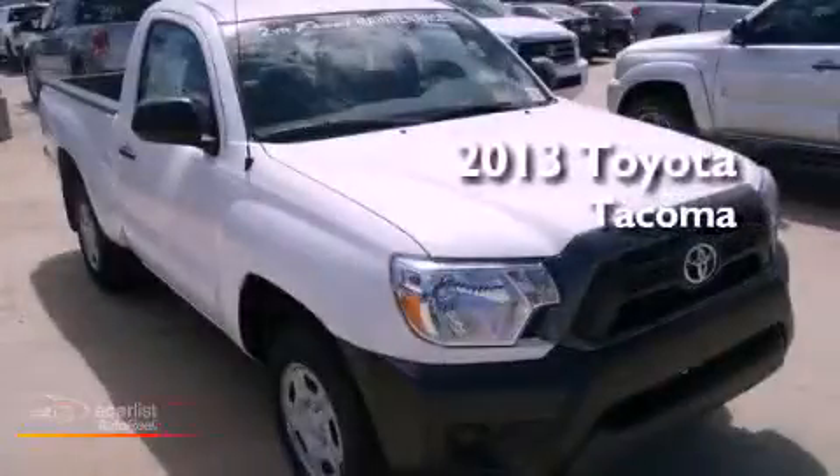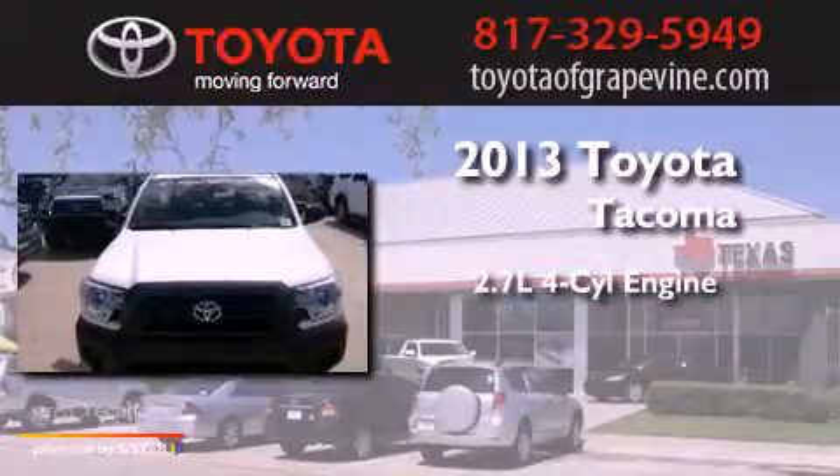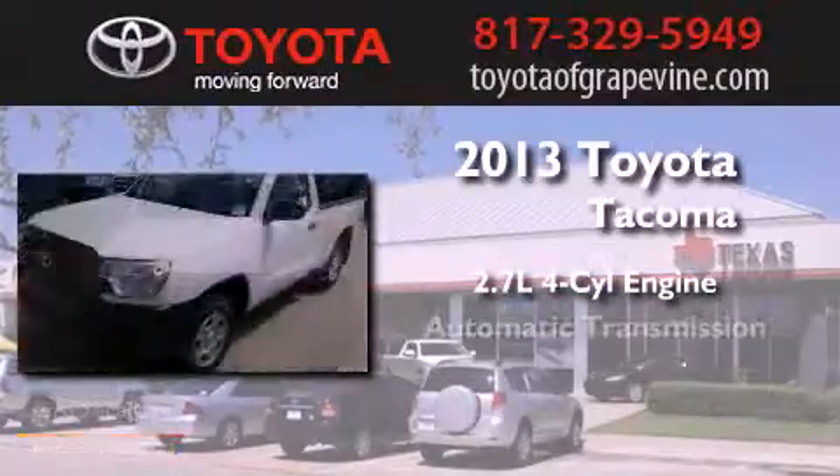This is a brand new 2013 Toyota Tacoma. It features a 2.7-liter four-cylinder engine and an automatic transmission.